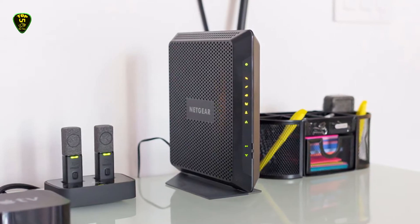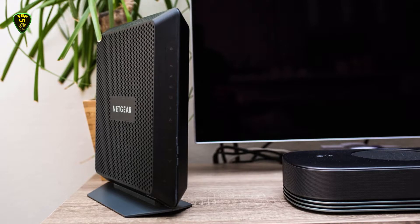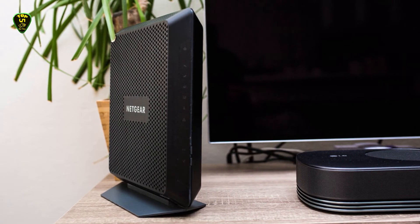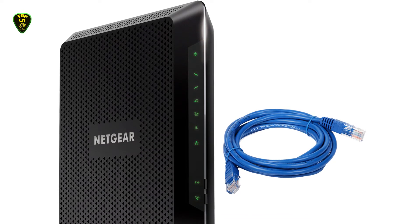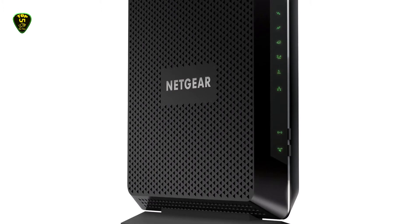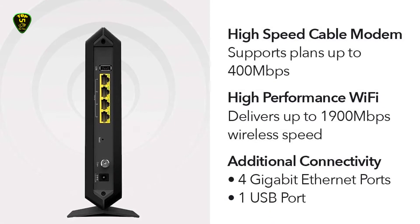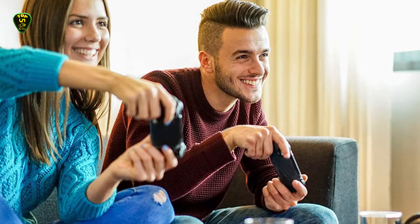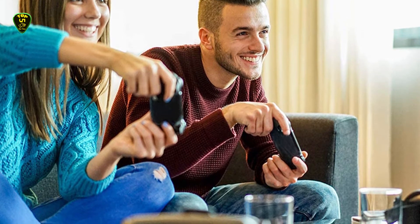This modem is built for breakneck speed, operating at 400 Mbps, making it ideal for cable provider plans within that range. It also offers speedy Wi-Fi performance, with up to 1800 square feet of wireless coverage and the ability to connect up to 30 devices at AC1900 speed. The device features 4 Gigabit Ethernet ports and 2 USB ports for versatility. The modem technology is engineered with 32x8 channel bonding in DOCSIS 3.1, and setup is straightforward with a well-written manual and light indicators for troubleshooting.